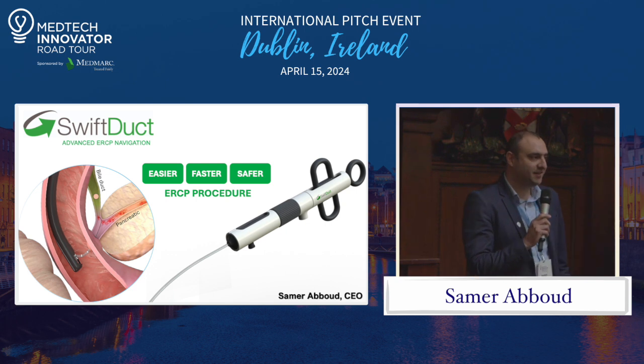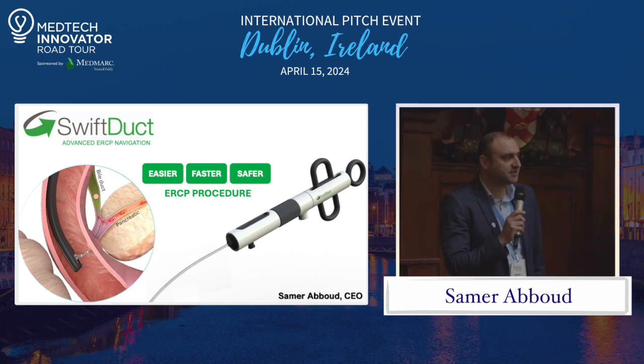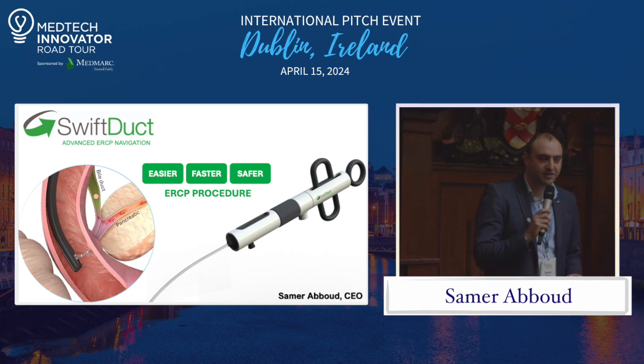Hello everyone, my name is Samer and I am the CEO of SWIRT. I want to share with you how we are reshaping the ERCP, which is a gastroendoscopy procedure for diagnosing and treating issues in the biliary and pancreatic ducts.